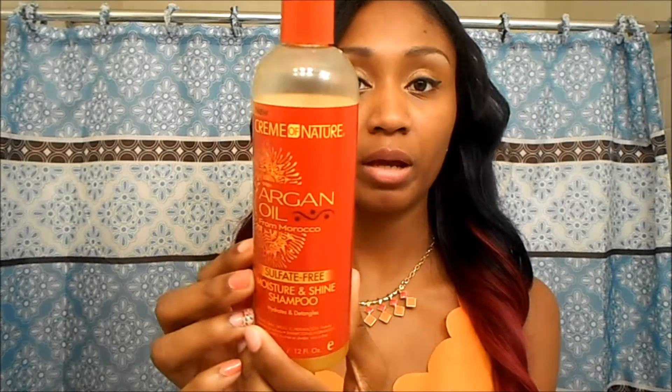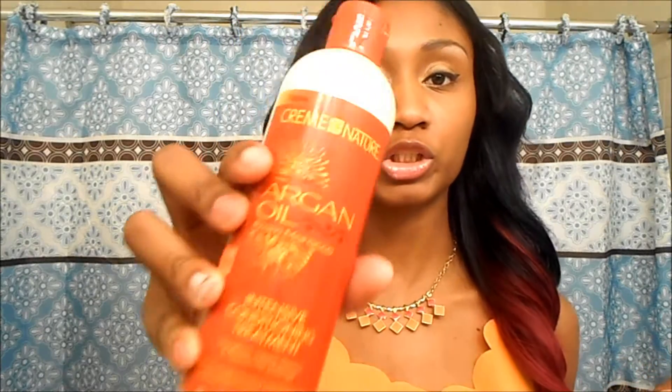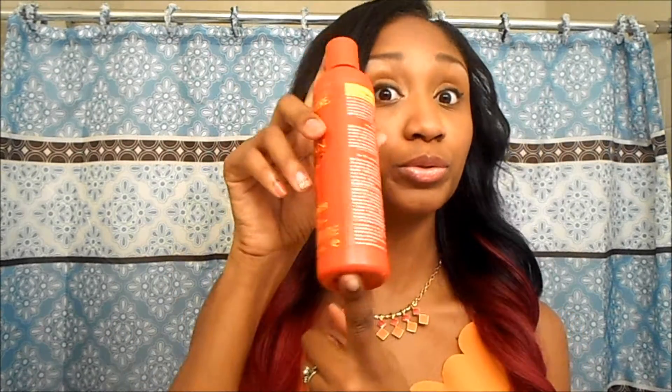Taking it off and on increases the longevity of the hair because you're not constantly wearing it. For care, I mainly use Cream of Nature shampoo because it's sulfate-free and adds moisture and shine without stripping natural oils. I also use their conditioner, letting it sit on the hair, and I use their argan oil for my edges. I also use their daily moisturizer — it doesn't weigh the hair down, just gives it a nice sheen.